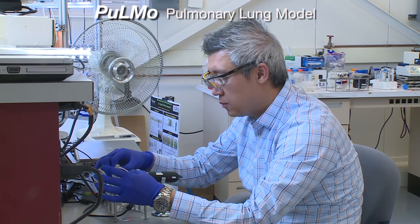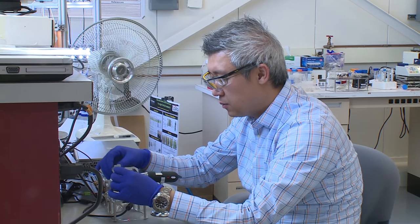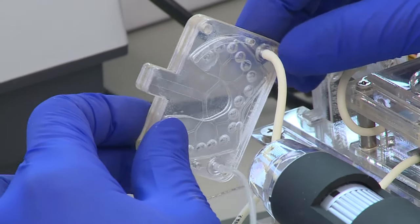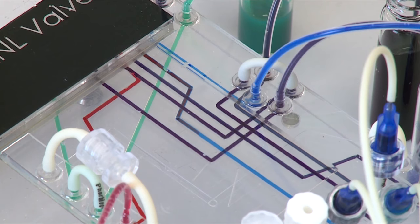Nicknamed PULMO for Pulmonary Lung Model, the device consists of two major parts — the bronchial unit and the alveoli unit — just like the human lung. The units are connected by a microfluidic circuit board that manages fluid and air flow.